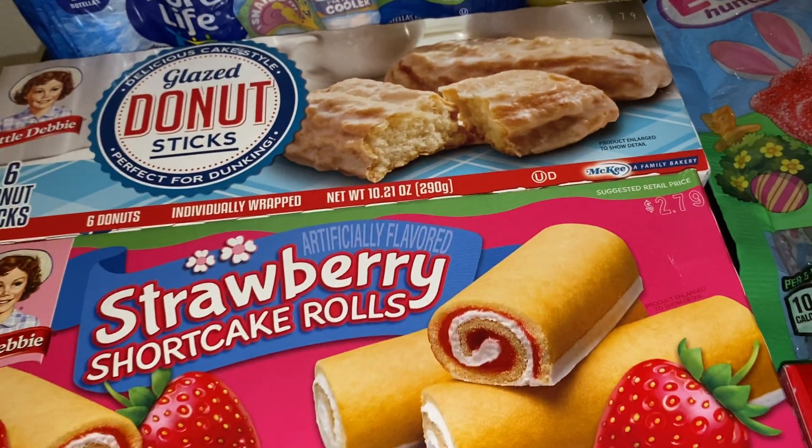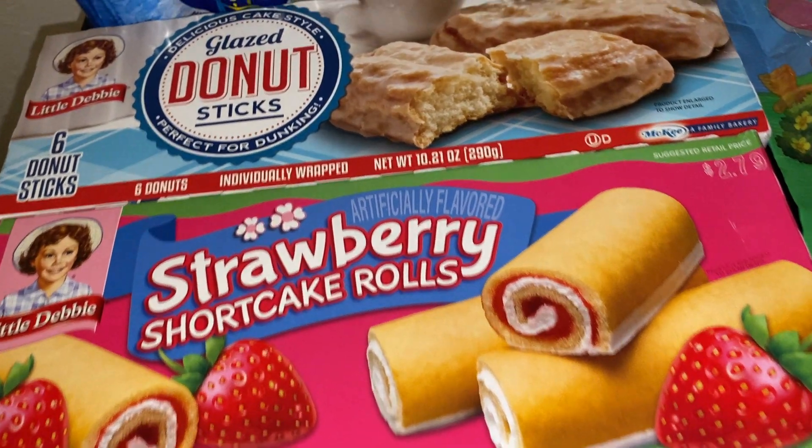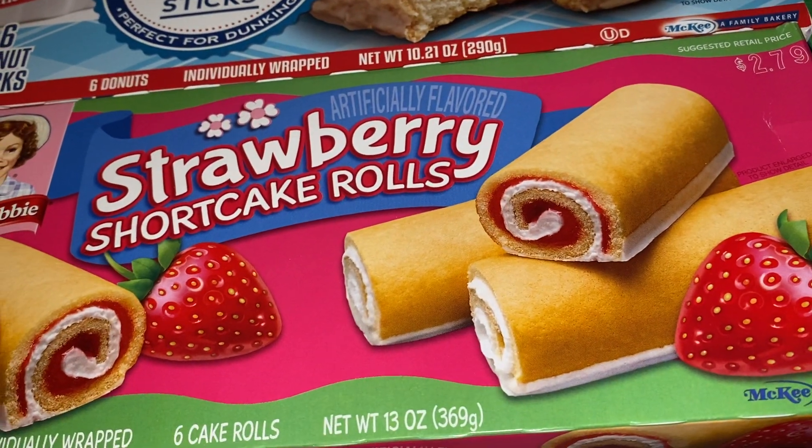We got a couple of boxes of Little Debbie snacks — you get six in each of these. We got the glazed donut sticks as well as the strawberry shortcake rolls.